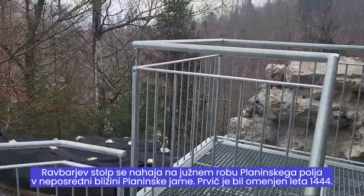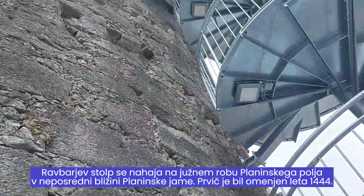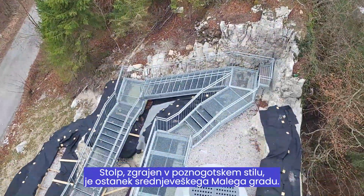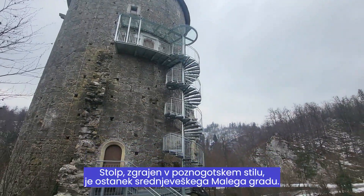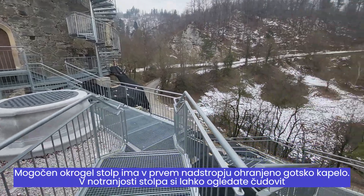Ravbar Tower is located on the southern edge of the mountain field, in the immediate vicinity of the mountain cave. It was first mentioned in 1444. The tower, built in late Gothic style, is a remnant of the medieval little castle. The mighty round tower has a Gothic chapel preserved on the first floor.